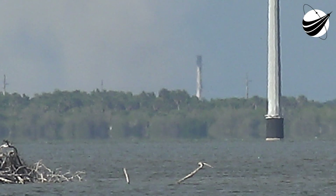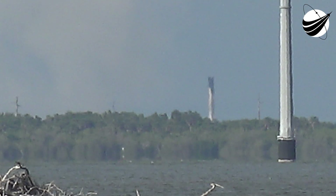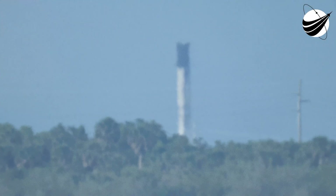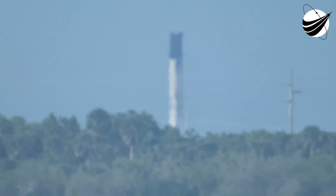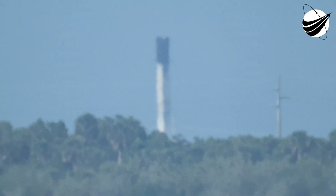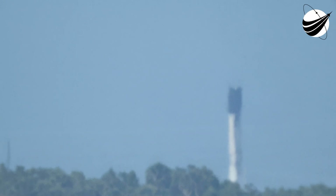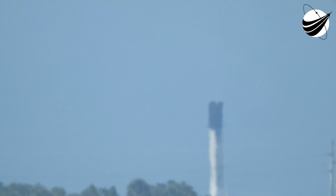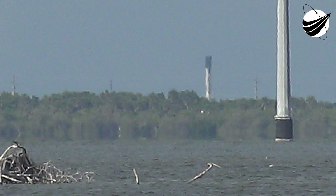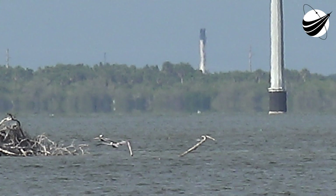Coming up next will be second engine cutoff, SECO, and after that engine cuts off the second stage will coast for a few minutes until Dragon is commanded to separate. Stage 2 is in terminal guidance. We're expecting SECO to occur in about 20 seconds. Commander Peggy Woodson continuing to call out the abort modes.